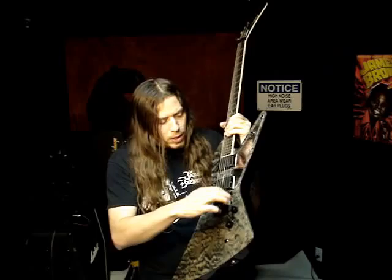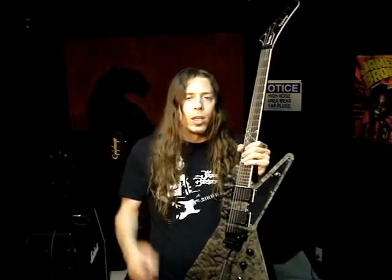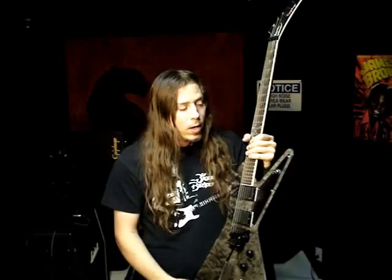You've got an EMG 81 and an EMG 85 in this guitar. The reason I went with EMG is because they're just super hot, they sound really amazing, and the people at EMG are really great human beings — and that matters a lot to me, believe it or not.